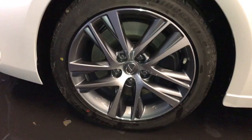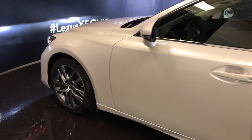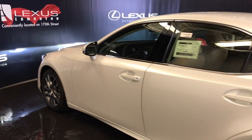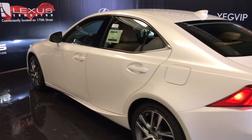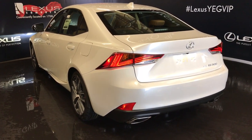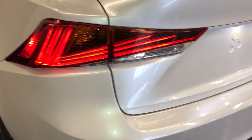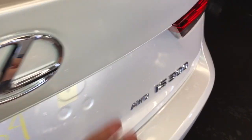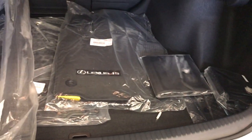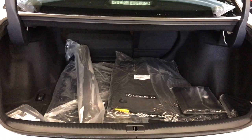17 inch alloy wheels with wheel locks, keyless entry with smart access, key lock prevention, LED tail lights, dual exhaust, remote trunk release — you also have a button to unlock the trunk. Spare tire and jack located underneath the floor.